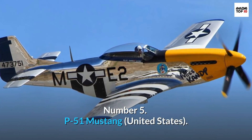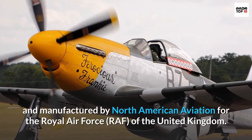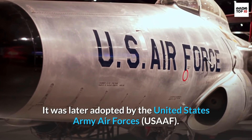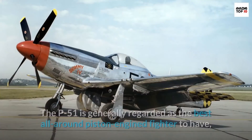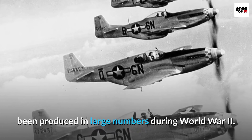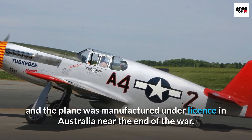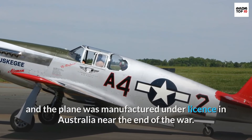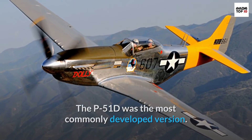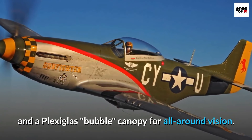Number 5: P-51 Mustang, United States. The P-51 Mustang is a single-seat, single-engine fighter aircraft developed and manufactured by North American Aviation for the Royal Air Force (RAF) of the United Kingdom. It was later adopted by the United States Army Air Forces (USAAF). The P-51 is generally regarded as the best all-around piston-engine fighter to have been produced in large numbers during World War II. The RAF used around 1,500 Merlin-powered Mustangs for daylight missions over Europe, and the plane was manufactured under license in Australia near the end of the war. The P-51D was the most commonly developed version, with six wing-mounted 0.5-inch (12.7-millimeter) machine guns and a plexiglass bubble canopy for all-around vision.